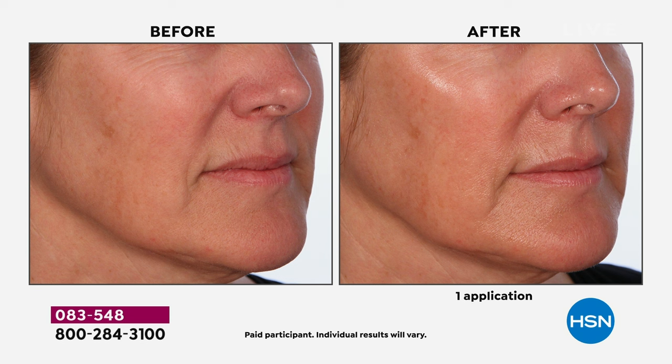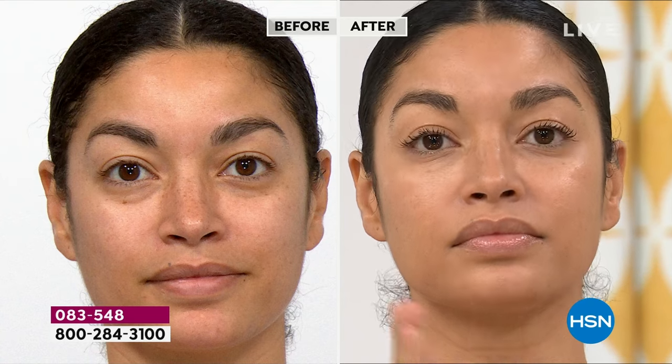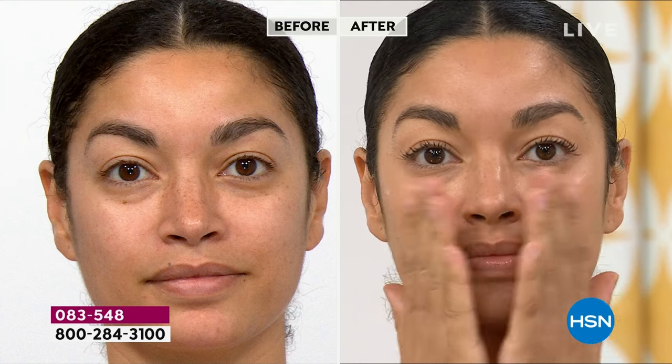One application later — look at how dewy it is. Look how much plumper it looks. How those fine lines have already softened out on her cheek. The skin is luminous, like a child's again. This is one application. This is why I need to stress to everybody how much better, with continuous use, your skin will look and feel.